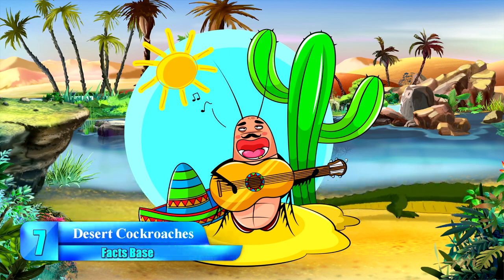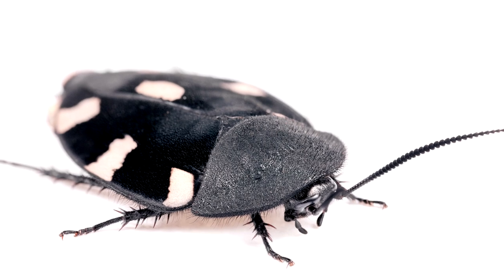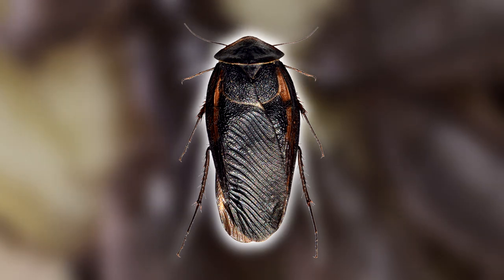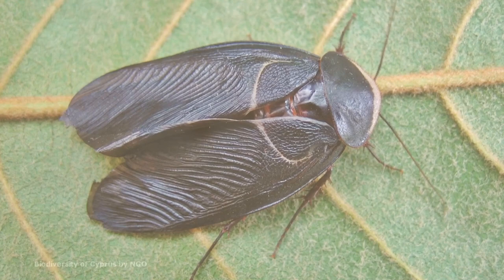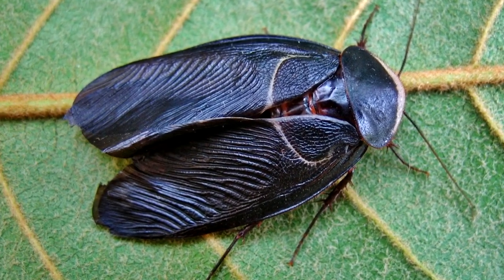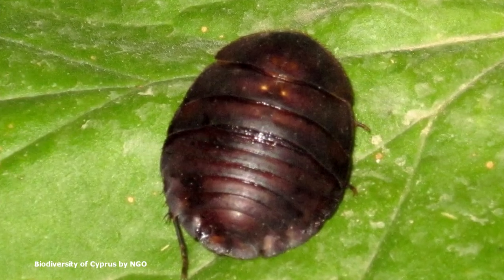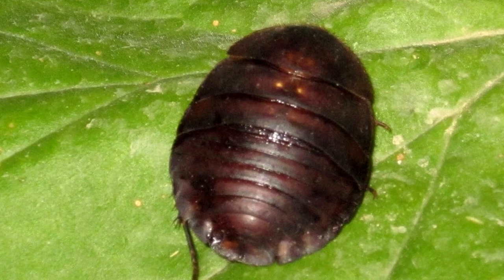Number 7: Desert Cockroaches. Those resilient tiny bugs found in your home can also be found in the desert. Desert cockroaches have been able to evolve and adapt to harsh environmental conditions. These tiny roaches have small bladders located in their mouths — the glands easily condense the moisture in the atmosphere and convey it back into the roach. Desert cockroaches are able to feed on roots of plants while staying away from the scorching sun by burying themselves under the sand.